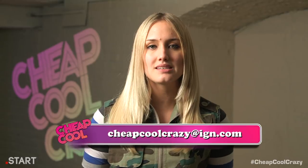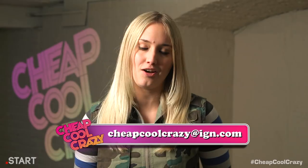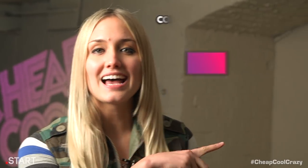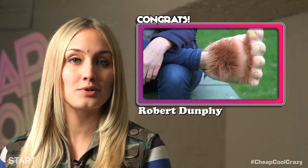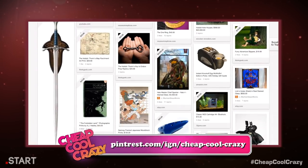And that's it for this week's Cheap Cool Crazy. Tune in next Thursday for more sweet products. Please send us ideas for new themes or items you'd like to see in our show to our email address: cheapcoolcrazy@IGN.com. Subscribe and leave a comment below for your chance to win your very own Camelbak All Clear UV water bottle. Congratulations to last week's winner who won the Furry Adventure Slippers. For more on these products and others we've had in our show, check out our Pinterest at pinterest.com/IGN/cheap-cool-crazy.